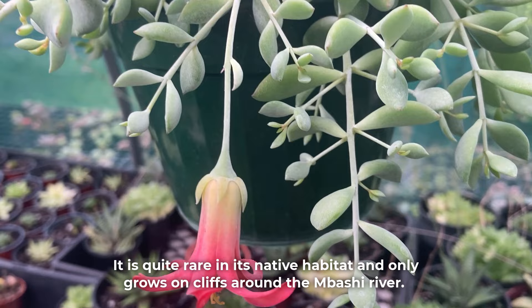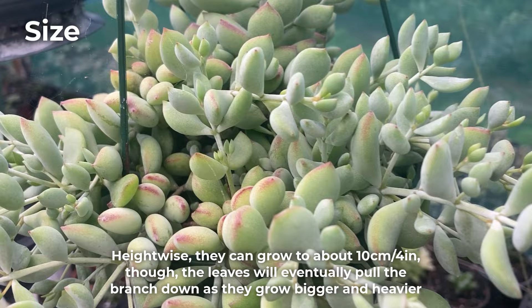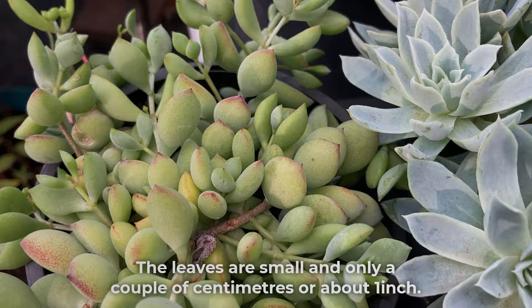It is quite rare in its native habitat and only grows on cliffs around the Mbashi River. Pendens is a trailing plant and can spread to about 60 cm or 24 inches, and if the growing conditions are good, it can get bigger. Height-wise, they can grow to about 10 cm or 4 inches, though the leaves will eventually pull the branch down as they grow bigger and heavier. New branches will form along the existing branches, creating thick growth.